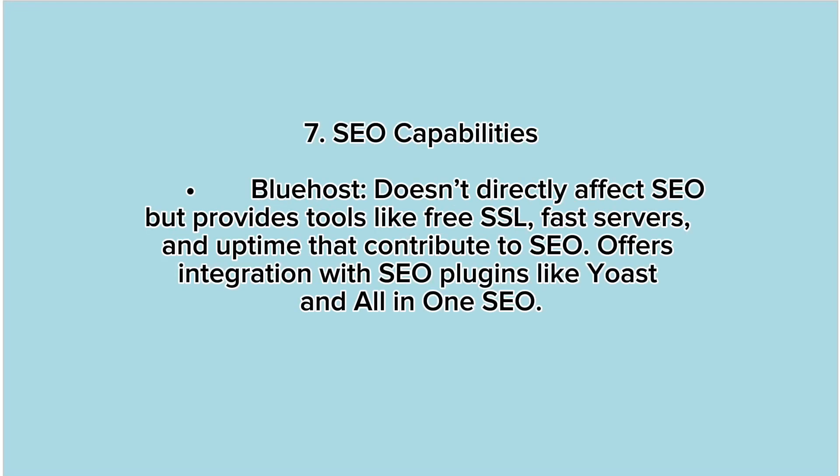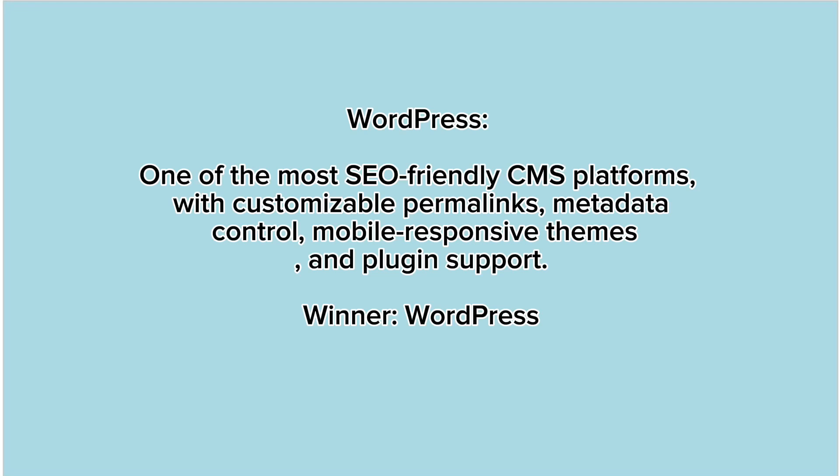7. SEO capabilities. Bluehost doesn't directly affect SEO, but provides tools like free SSL, fast servers, and uptime that contribute to SEO, and offers integration with SEO plugins like Yoast and All-in-One SEO. WordPress is one of the most SEO-friendly CMS platforms, with customizable permalinks, metadata control, mobile responsive themes, and plugin support. Winner: WordPress.